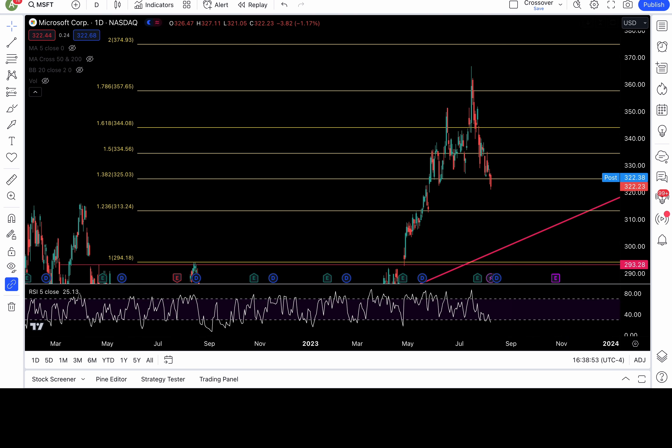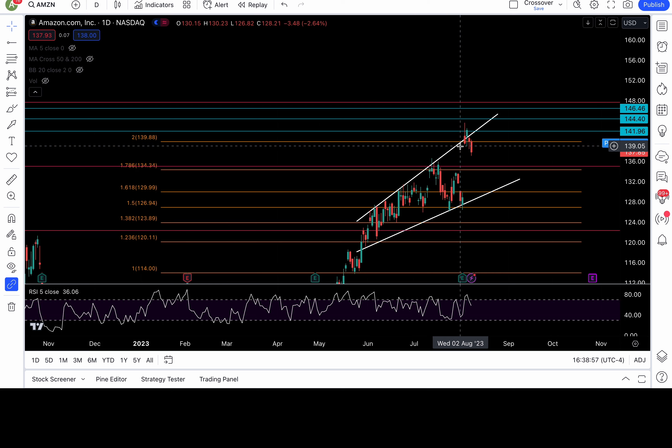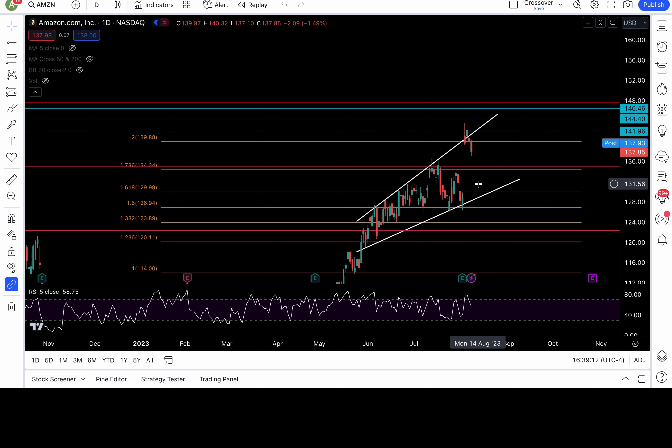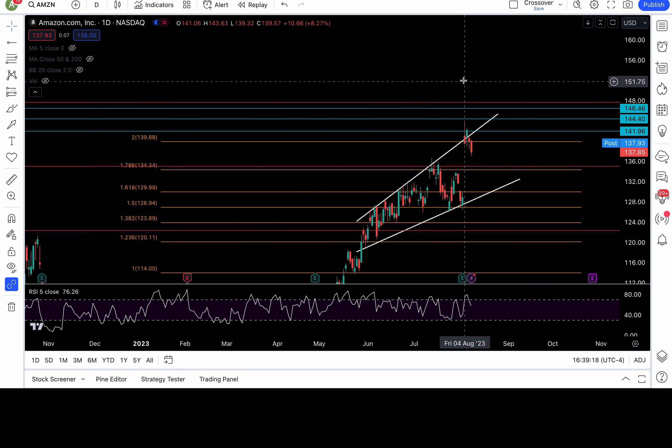Amazon is finally showing some selling pressure — broke down 140. There is support at the 136.5 to 137 zone. If that zone breaks down, more bearish follow-through: 134.3, 133, 131.5, 130, and 128.5 would all be back in play. I'll only be bullish if it can recapture 140, to put 142 and 144-ish back in play.